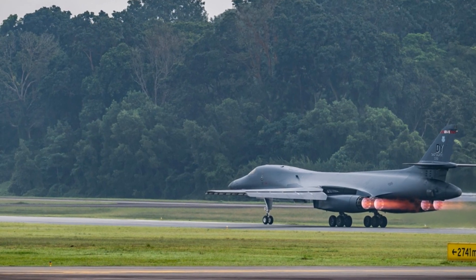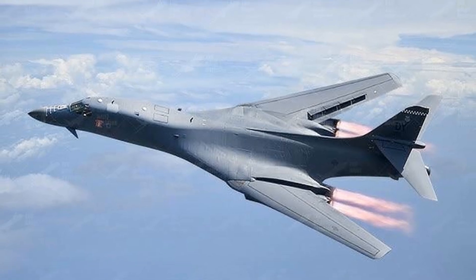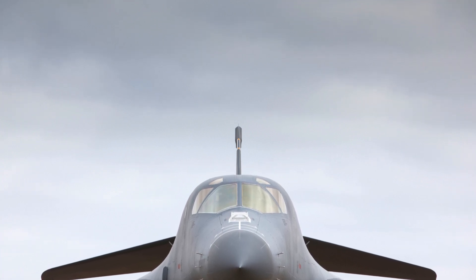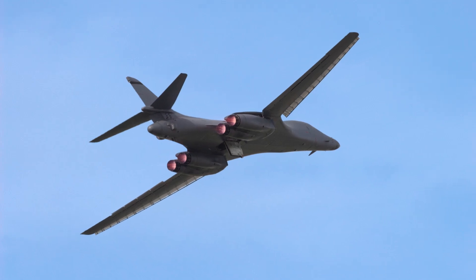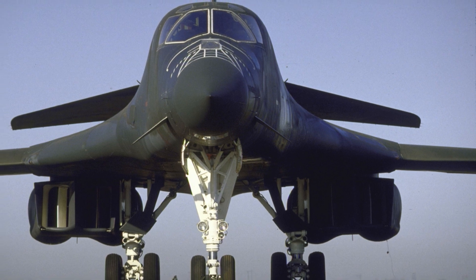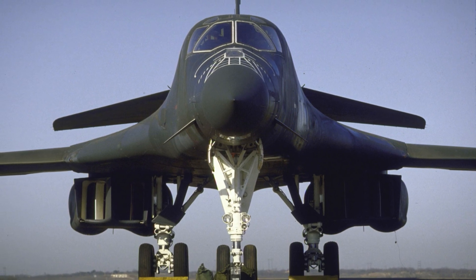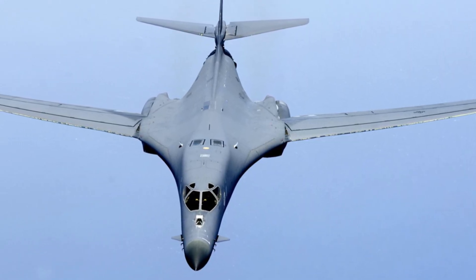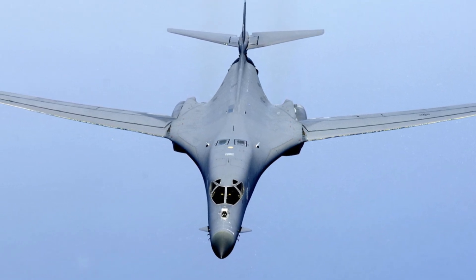Moving on to its range, the B-1 Lancer's intercontinental range is a testament to its endurance. It can cover over 7,000 miles without refueling — that's like flying from London to Sydney without stopping. And with its aerial refueling capabilities, this aircraft can virtually fly indefinitely. The B-1 Lancer is no slouch when it comes to speed either. It can reach speeds of over 900 miles per hour at sea level — faster than the speed of sound, Mach 1.25 to be precise. This speed allows the B-1 to outrun many threats and reach its target in a timely manner.